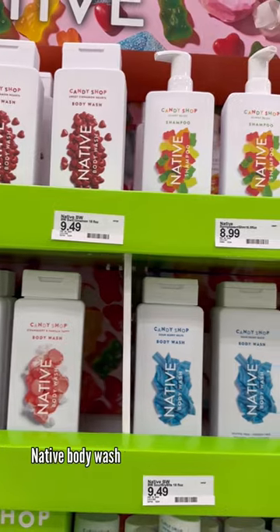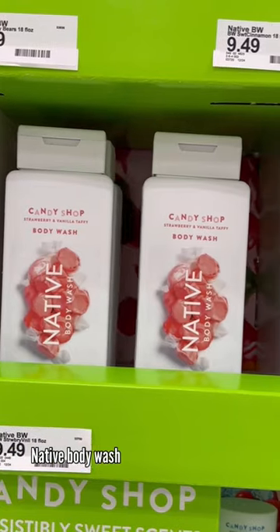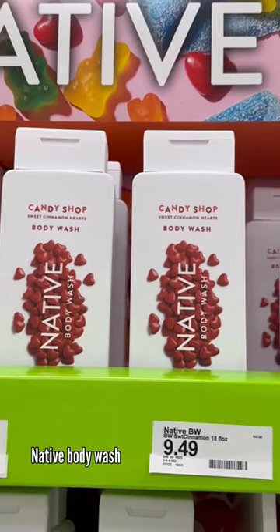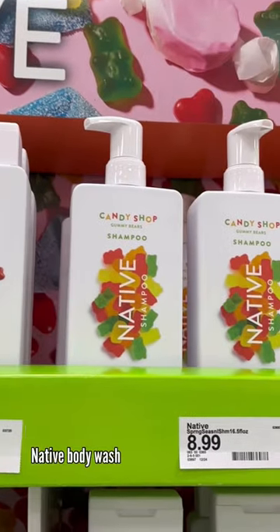Now, I am in love with Native body washes, and these are limited edition. I have all four, and they smell so good. If you like fruity, sweet, yummy body washes, you have to try these.